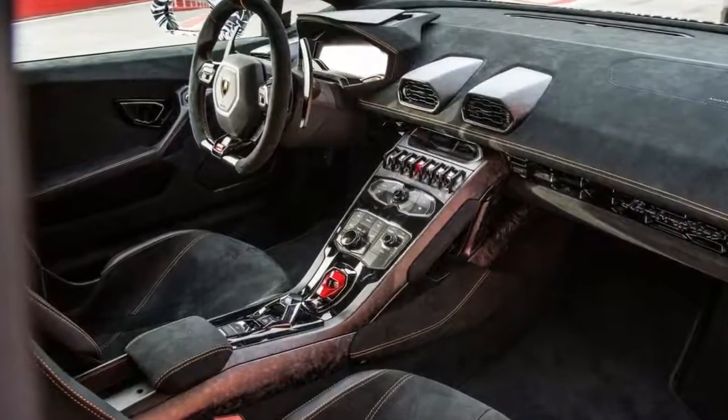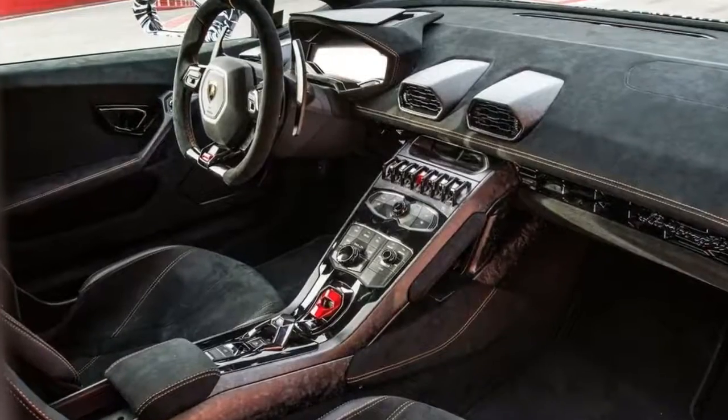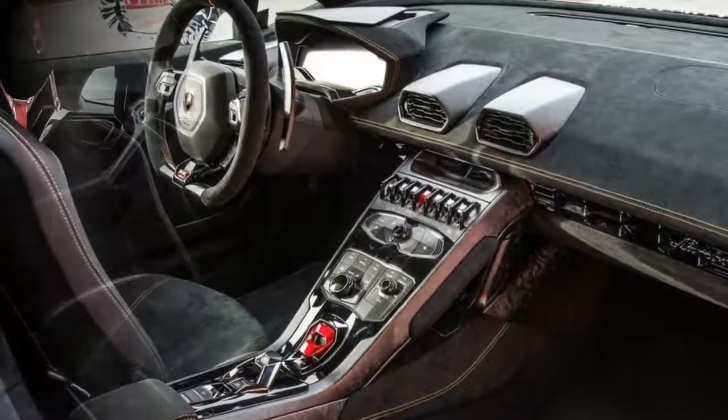The largest single piece of FC on the Performante is the rear wing, which is where the bulk of the ALA magic happens.